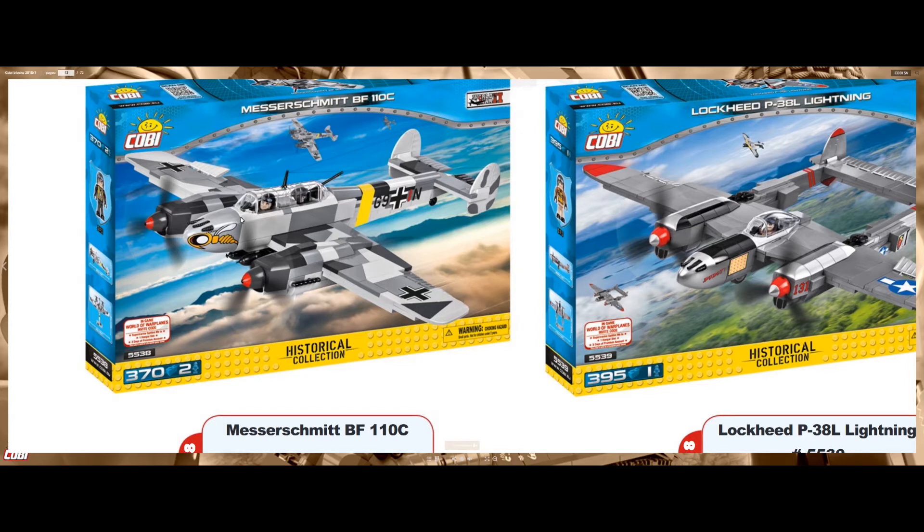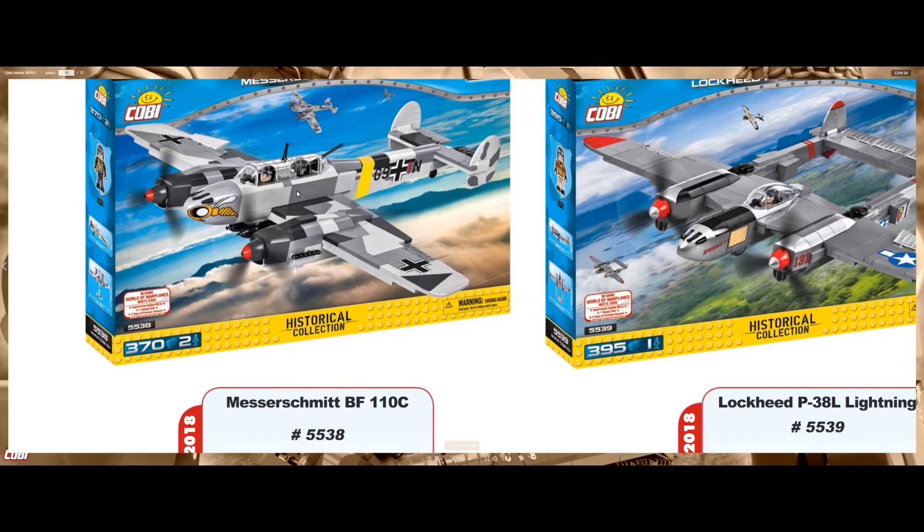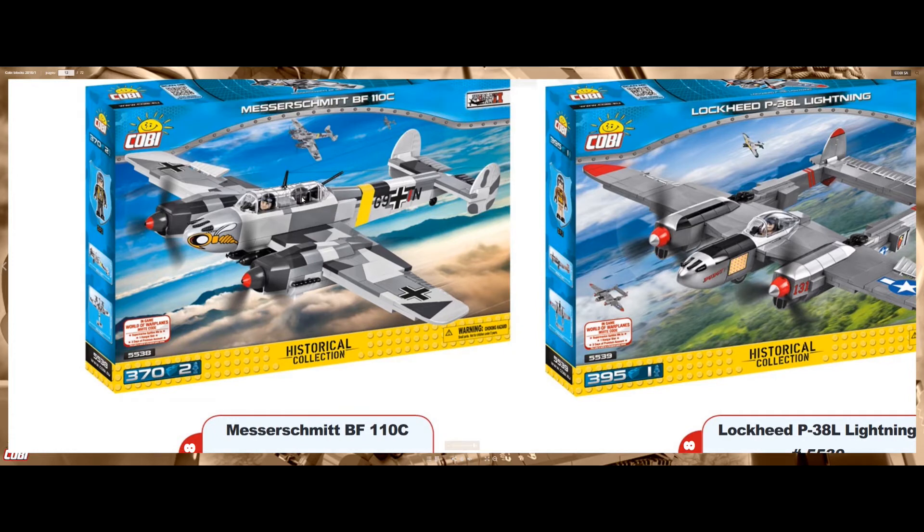Also the back looks similar. We have the pilot and the gunner. We can also see a little string here — pretty sure it's the antenna, but pretty sure they're not gonna include that on the set; you'd have to use something like a black fishing line to have the antenna if you'd like.